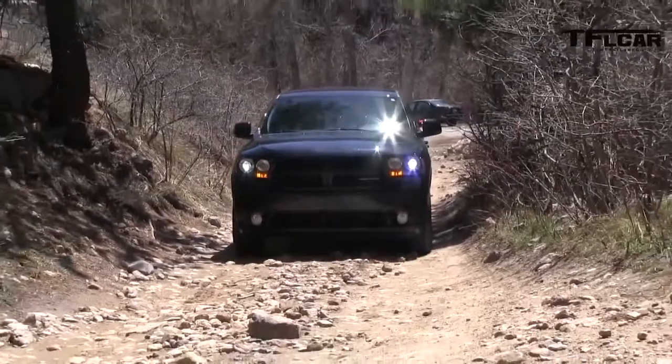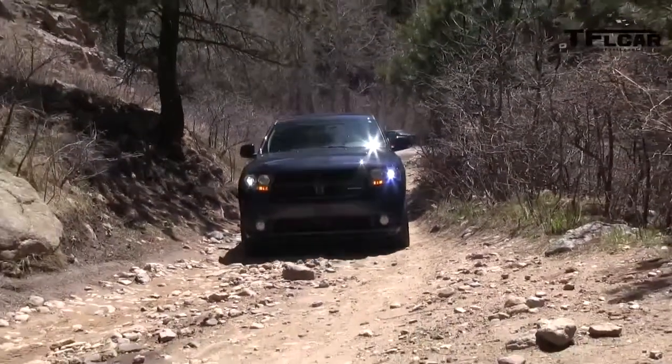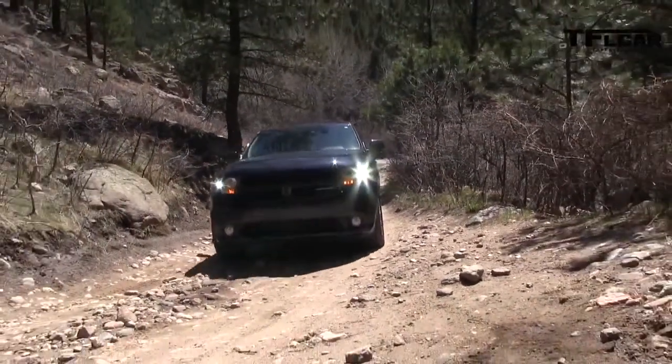I can tell you what's going to make all the difference in the world, and it's coming up tomorrow. Zero to 60, baby — you want to take these zero to 60? Oh, hell yeah. Zero to 60, coming up on The Fast Lane Car. Stay tuned.